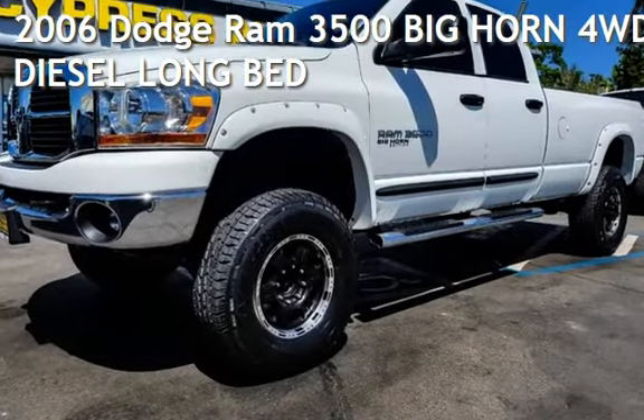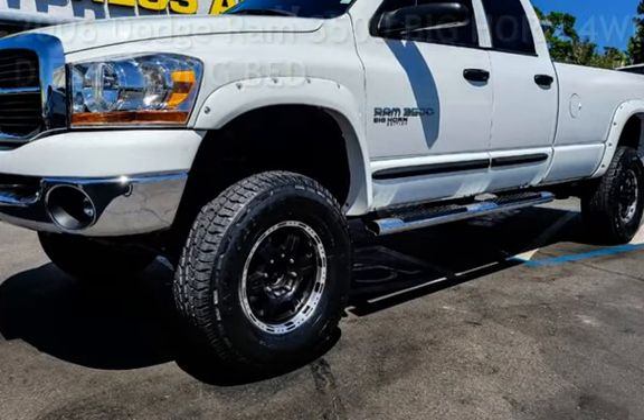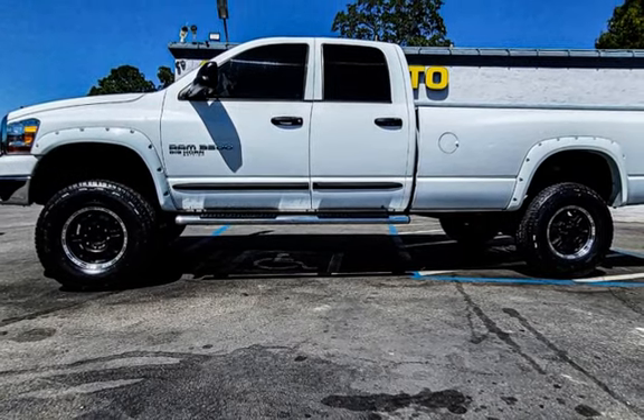Presenting a pre-owned 2006 Dodge Ram 3500. This four-door truck has a six-cylinder, 5.9-liter i6 engine, with four-wheel drive and an automatic transmission.